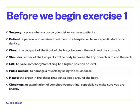Patient — a patient is a person who receives treatment in a hospital or from a specific doctor or dentist. Chest is the top part of the front of the body between the neck and the stomach. Shoulder is either of the two parts of the body between the top of each arm and the neck. Lift is to raise somebody or something to a higher position. Pull a muscle is to damage a muscle by using too much force. Heart is the organ in the chest that sends blood around the body. And checkup is an examination of somebody or something, especially to make sure you are healthy.